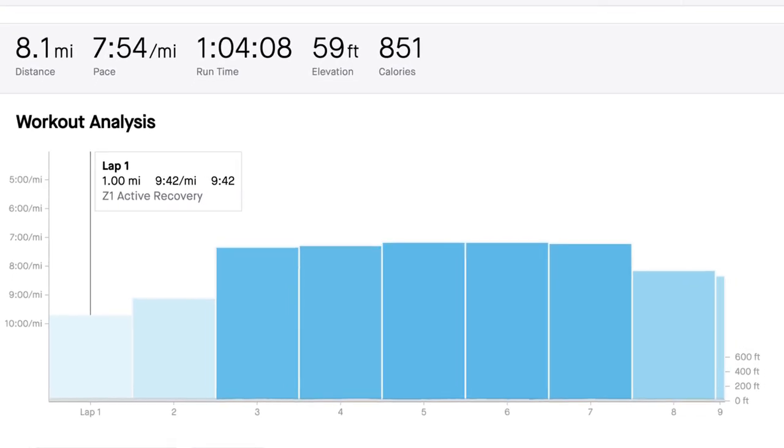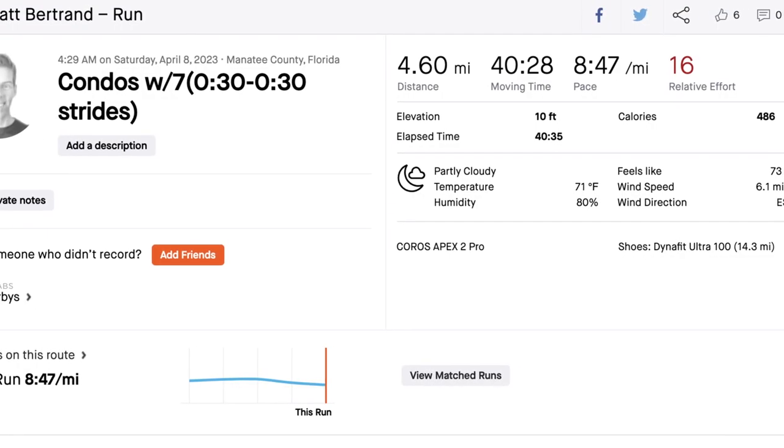Thursday was my last tempo run — a bit shorter than usual. I ran 8.1 miles total: two miles warm-up, five miles at marathon effort, then a 1.1-mile cooldown. I was keeping an eye on my power output and may have been a little high, but I ended the run feeling pretty good — which I should, since it was only five miles at that pace. I'm really hoping for a cold day at Boston. Friday was my only day off last week.